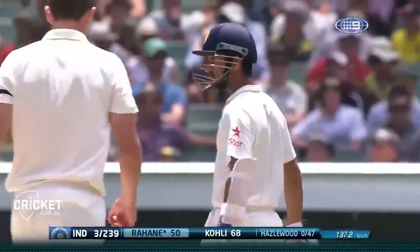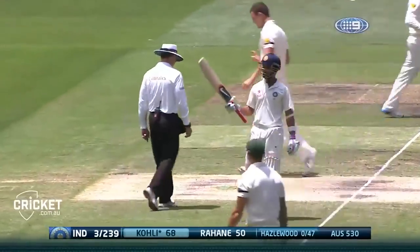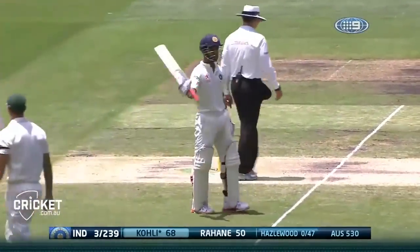Wide of the crease, see that one — wide of the crease, angled in. Has he inside edged it? The crowd thinks so, and it's confirmed by the umpire. Not signalling leg byes. The seventh Test fifty.